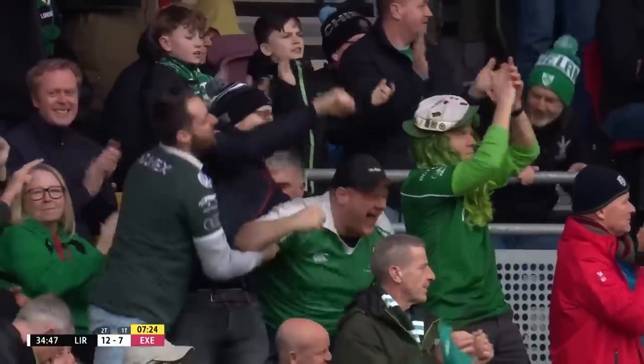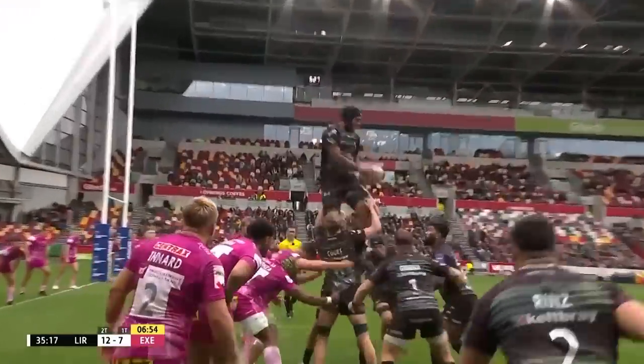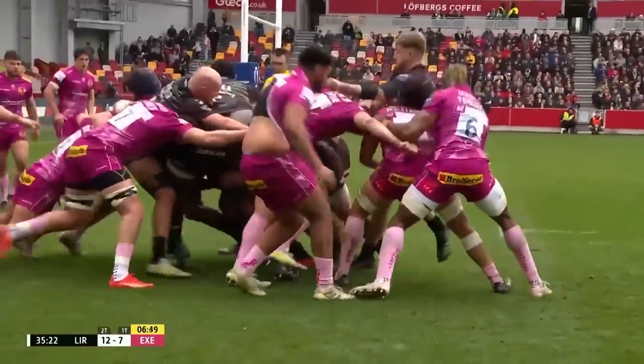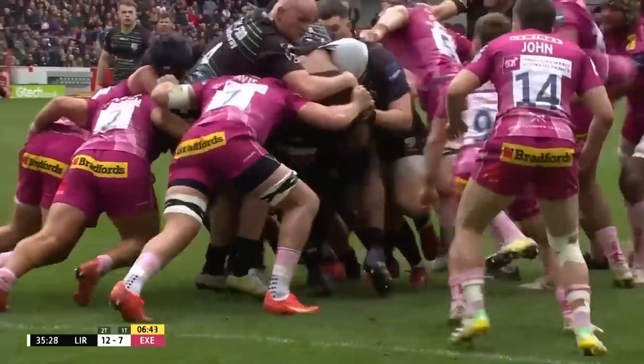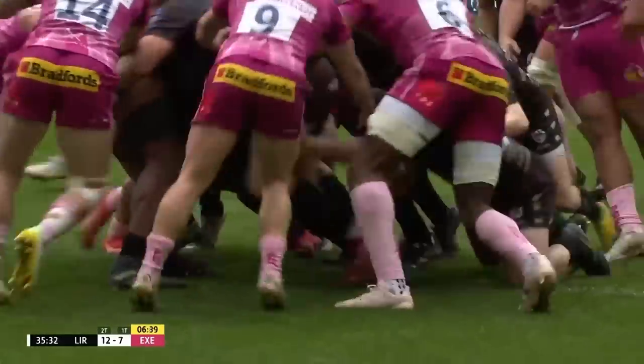The Irish are back in front. That's a really smartly worked try — the guys at the front finding the weakness, rolling it round, and then straightening back the other way as Exeter put in a last-ditch attempt to stop it. It's a really well worked try from the home team.